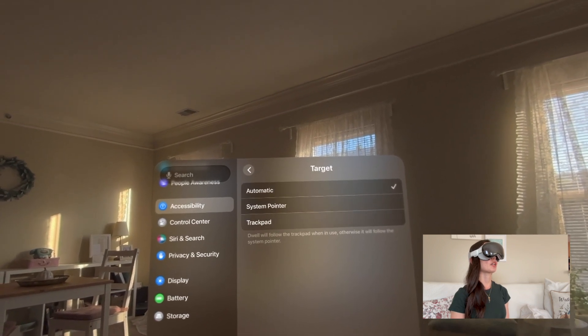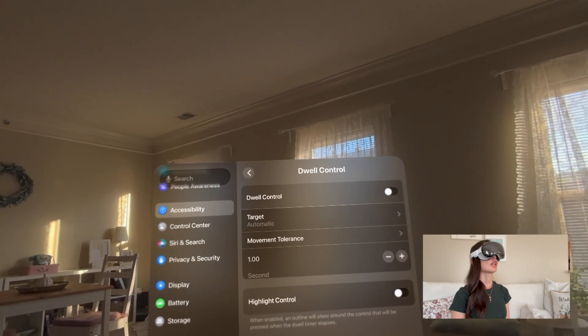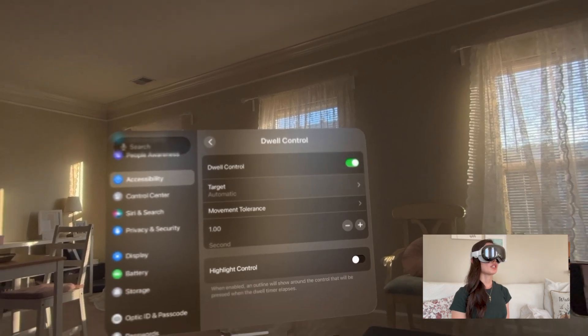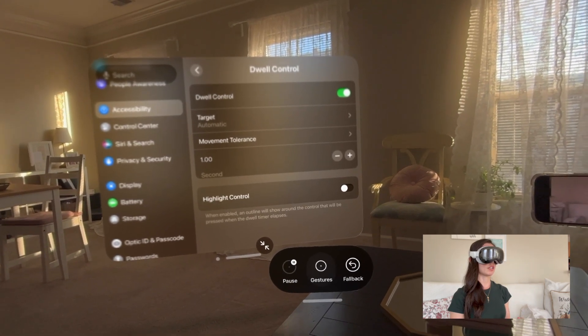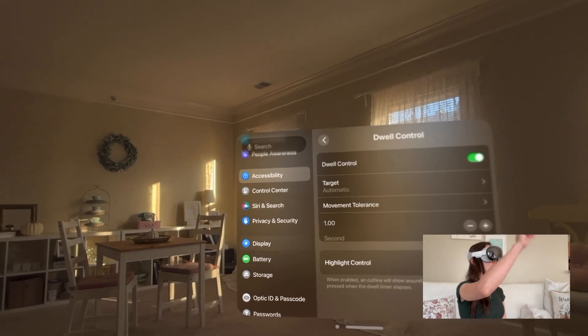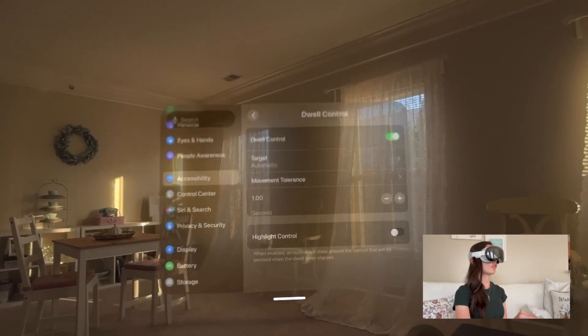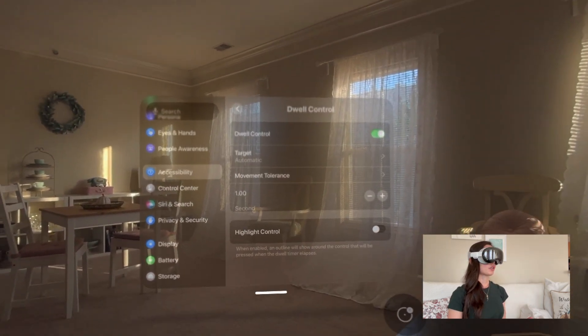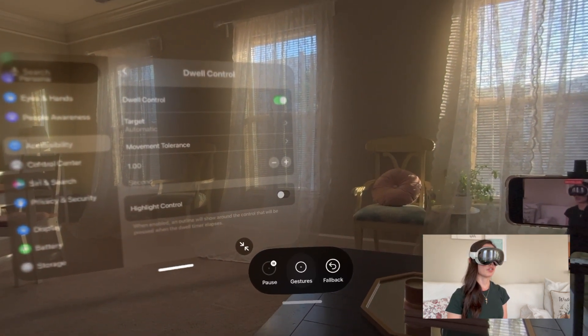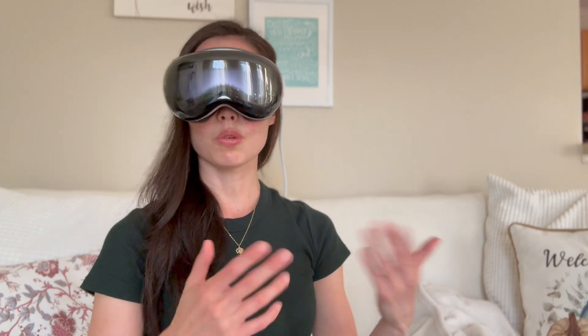The target I typically leave on automatic, but you can also use system pointer or trackpad. Then I'm going to go ahead and flip on dwell control. When I do this, a little bubble pops up. To explain how important that is: outside of just looking and pinching to select, you also need to be able to drag things up and down or move things around your environment. If you're using dwell control, you can hover over the gestures icon and choose scroll, long press, or drag.